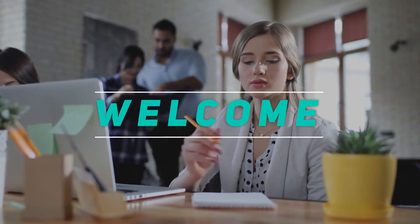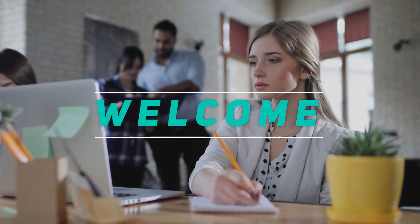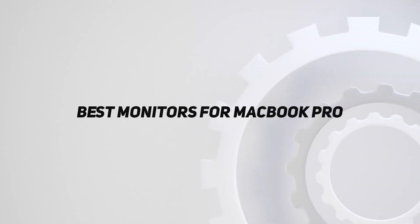Hey, welcome back to my channel. In this video, I'm going to talk about the top 5 best monitors for MacBook Pro.